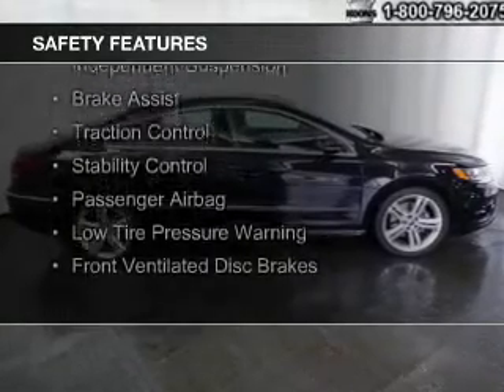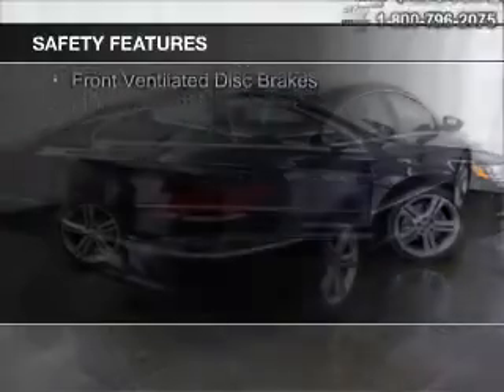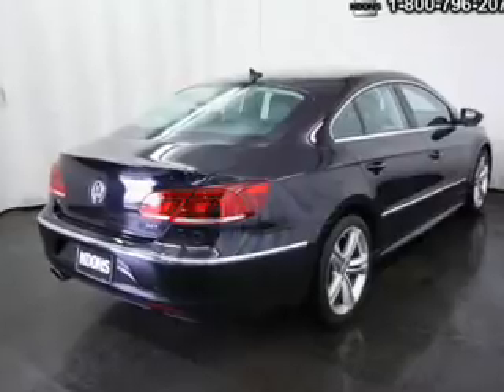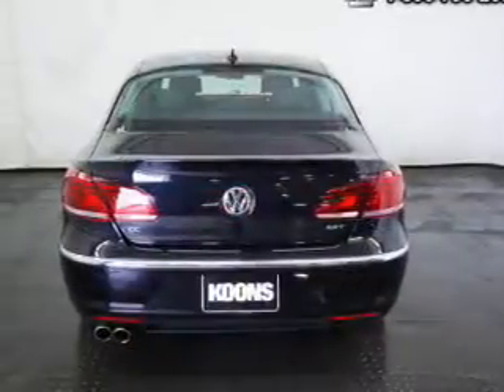Safety features include curtain head airbags, side airbags, rain sensing wipers, independent suspension, brake assist, traction control, stability control, a passenger airbag, low tire pressure warning, and front ventilated disc brakes.